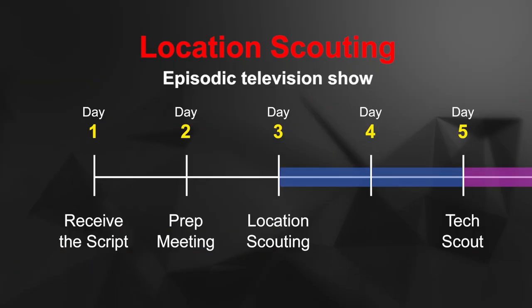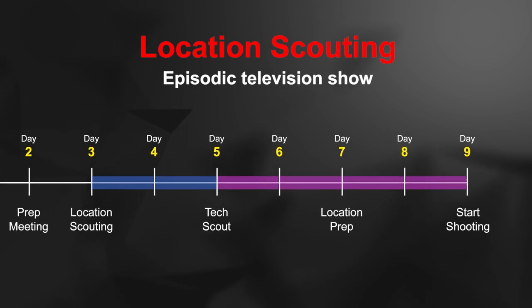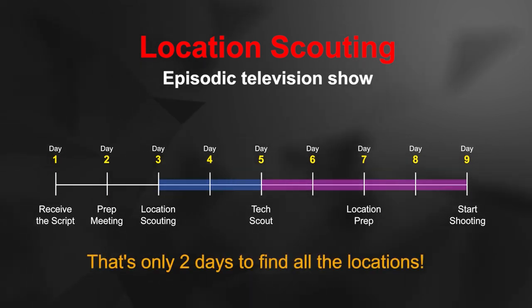Episodic television is a very challenging medium for location managers because of the time frame. We need to find locations quickly — our prep is eight days, meaning we get the script on day one, have a meeting on day two, we're in a van on day three, on a tech scout on day five, then we're filming. So it is difficult sometimes to seem not desperate when you're talking to different kinds of property owners, commercial businesses, and whatnot. You just have to find a way within yourself to be as cheerful, positive, and gregarious as possible with your property owners — to make them feel that whether you use this location or not, it's really no skin off your nose, even though your gut is telling you, "Oh, please say yes."